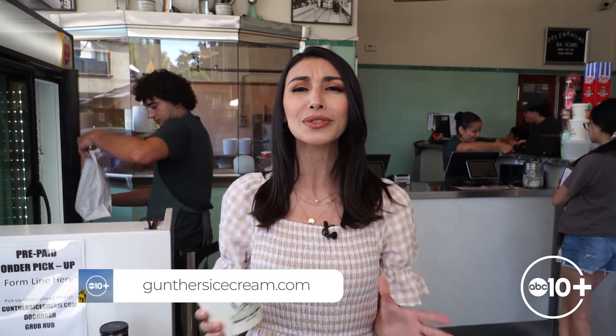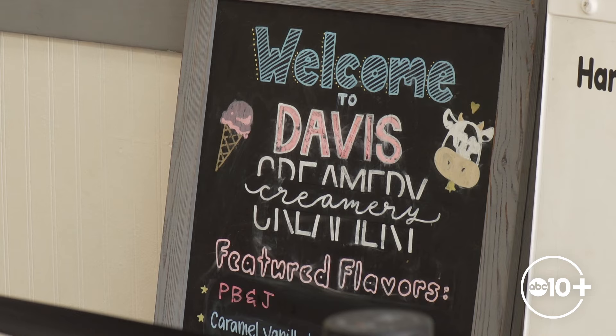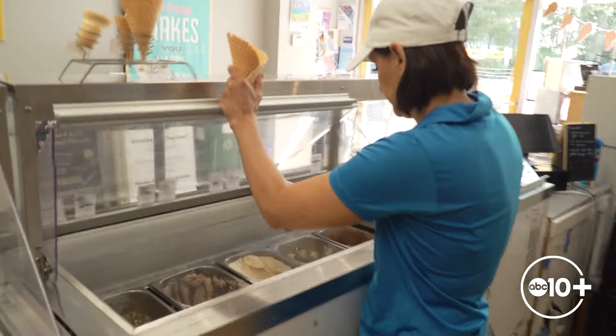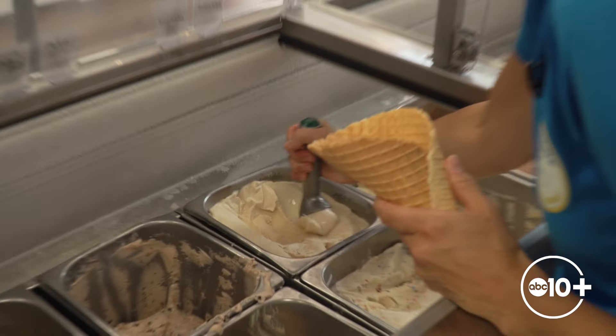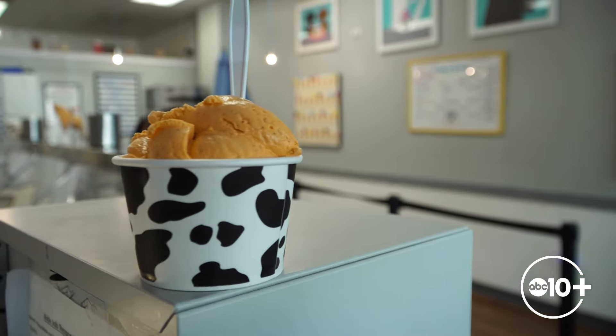But why stop here when there are so many great ice cream spots around the region? Our next stop: Davis Creamery, a local staple making small-batch handcrafted ice cream daily. No matter the season, the ice cream keeps churning at Davis Creamery — they make ice cream every day, seven days a week. Jennifer Schmidt and her husband have owned the small business on East Street for around nine years, and they're always coming up with new flavors.